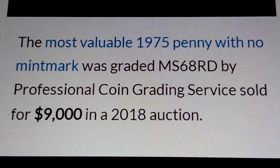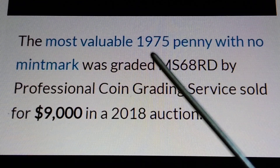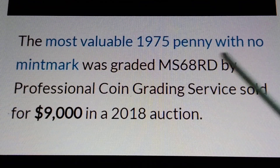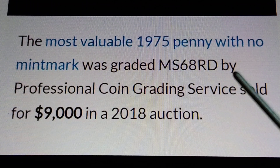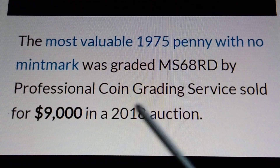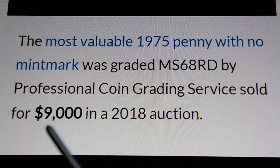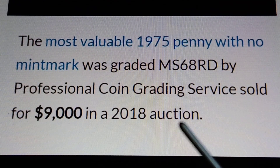The most valuable 1975 penny with no-mint mark was graded MS68RD by Professional Coin Grading Service, sold for $9,000 in a 2018 auction.